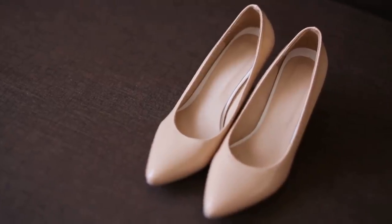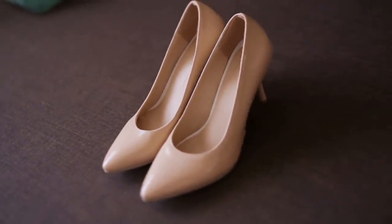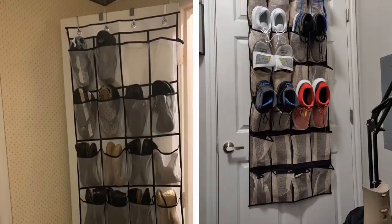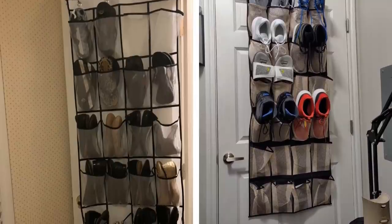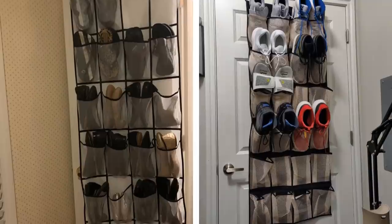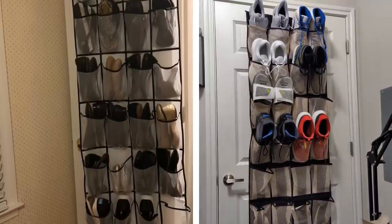4. Not everyone has a walk-in shoe closet, nor do most people live in mansions. For us ordinary folks, this product is a lifesaver. If you want to organize a small space, there's no escaping over-the-door storage in some form or another. This fabric shoe organizer is one of the cutest ones out there, so if you're looking for shoe storage, give this one a try.